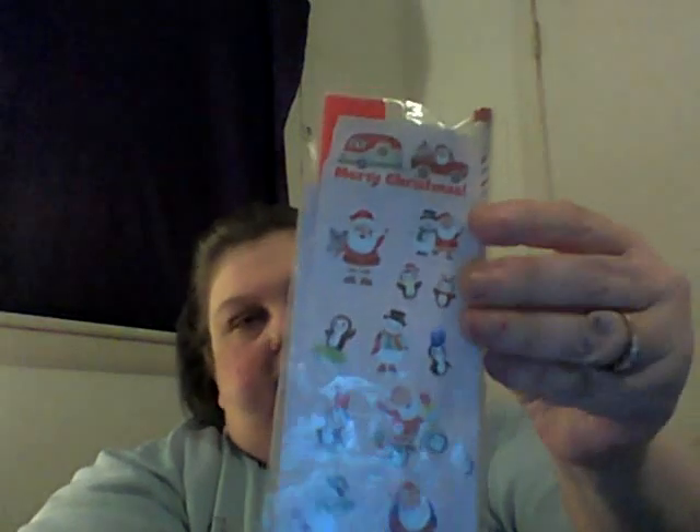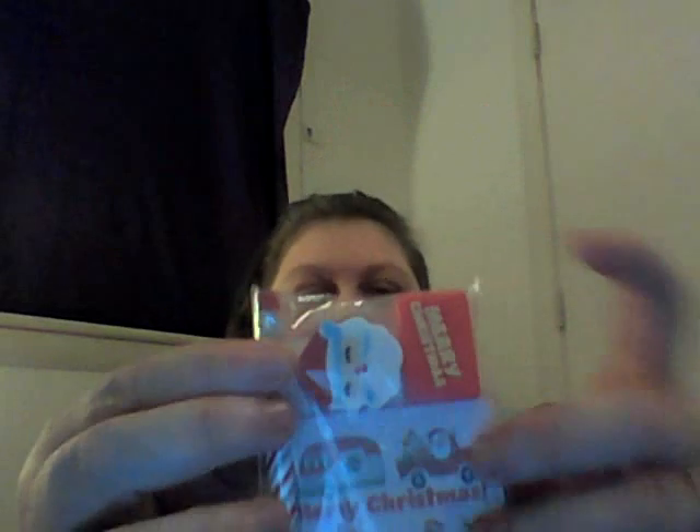And then I got this — it's a little stationary set. You get a pencil, a pencil sharpener, a Santa eraser, and then there's some Christmas stickers. There's the Christmas stickers and then there's the Merry Christmas pencil sharpener and the Christmas Santa. And then you get a striped pencil.